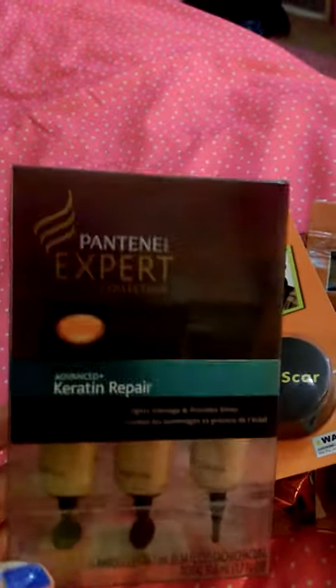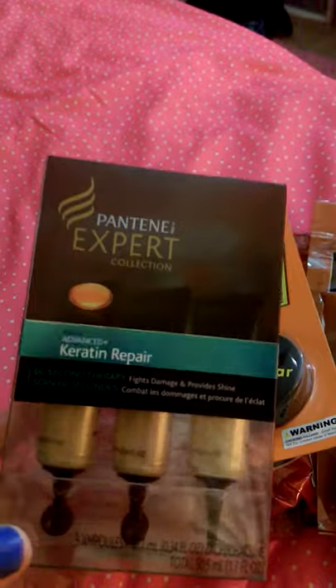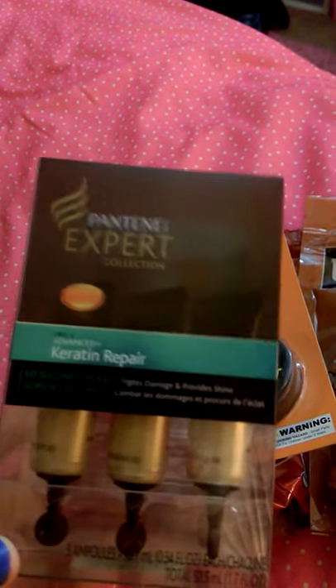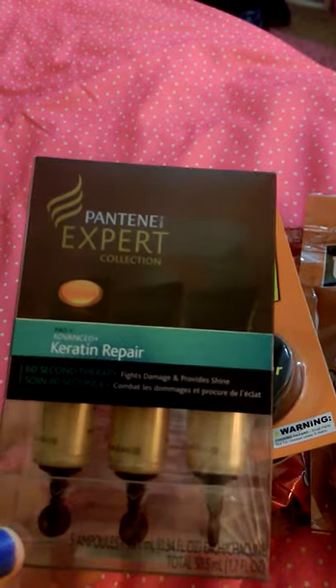So I got some fake blood. They had these — there were two and I only picked up one; I should have gotten the other. My other 99 cent store next to my house didn't have these at all.